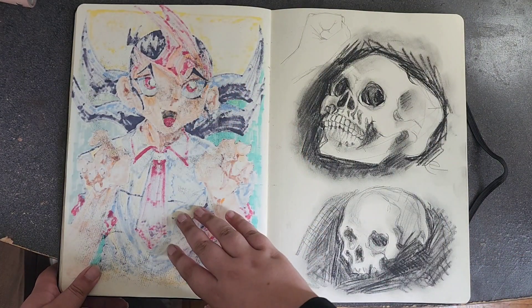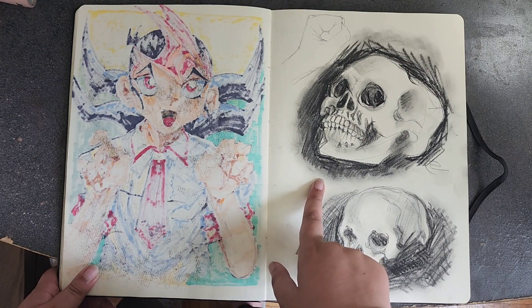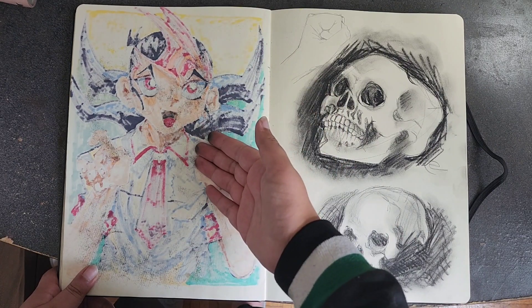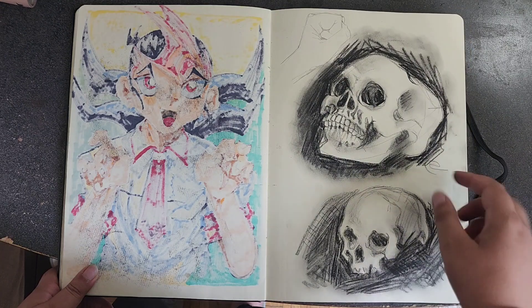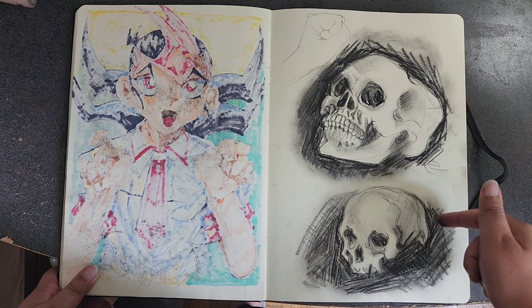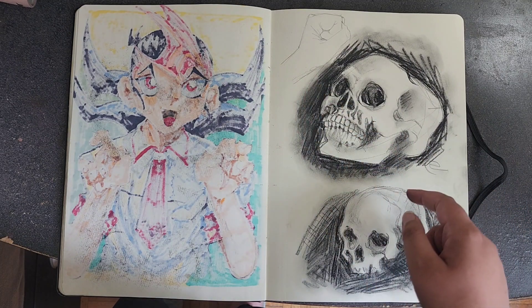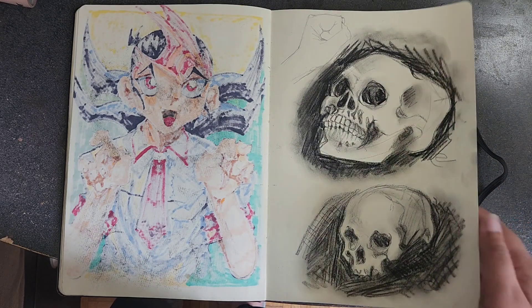I decided not to color this side because I already have a charcoal drawing here and the charcoal transferred over, so drawing on top would just get messy. I have two skulls and a hand — I looked at reference for these, that's why they're way better. Always use reference!